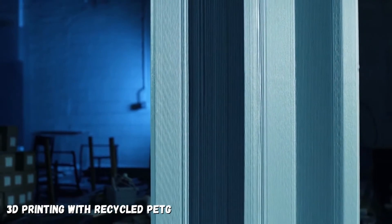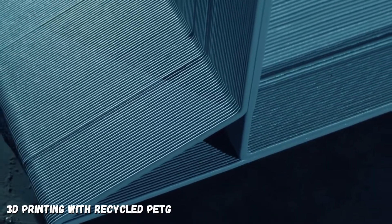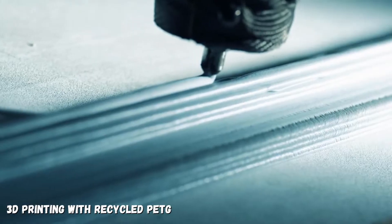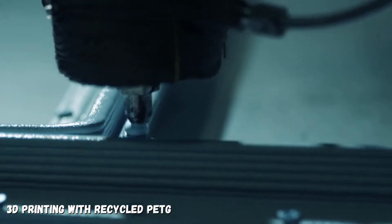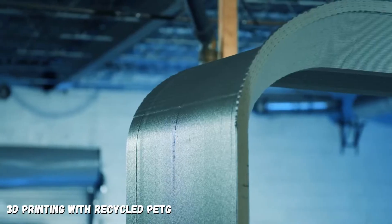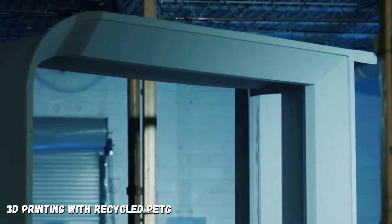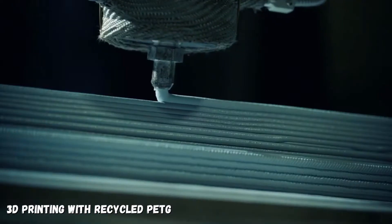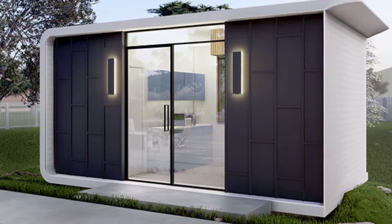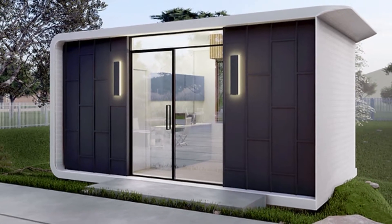That's right — Azure is using recycled PETG as a primary component in their print material to create a durable and reliable housing structure, which they eventually hope will translate into directly using all those plastic food and drink containers sitting in landfills or littering our oceans to build modern and beautifully designed homes at a lower cost in a fraction of the time.